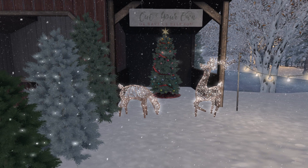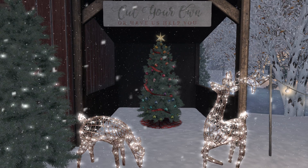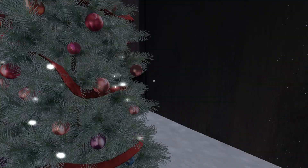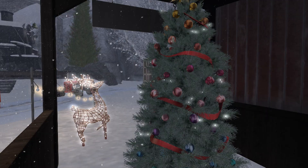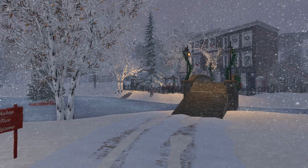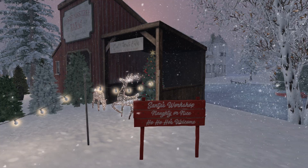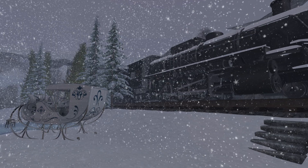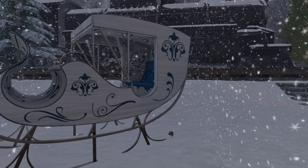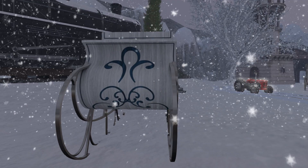It's a Christmas tree farm, so there are plenty of trees out, plus one decorated right here as well, along with some lit-up deer. Always really nice to look at. Santa's workshop — naughty or nice, ho-ho-hos, welcome. Here we have the train. It's a carriage that has some symbols on it. Looks really nice.